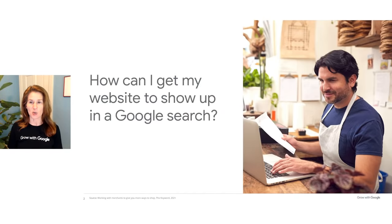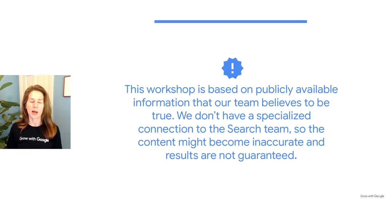This workshop will give a quick but information-filled look at Search Engine Optimization. Just about everyone who has a website asks this question: how can I get my site to show up in a Google search? It's an important question since people turn to Google to shop more than one billion times a day. The goal for today's workshop is to offer tips to help your site show up in search. We'll define search engine optimization, explain how to adjust your content, and make technical changes to improve your search results. One caveat: this workshop is based on publicly available information that our team believes to be true. We're not members of the Google internal SEO or search team, nor do we have a specialized connection to those teams, so the content might become inaccurate and results are not guaranteed.